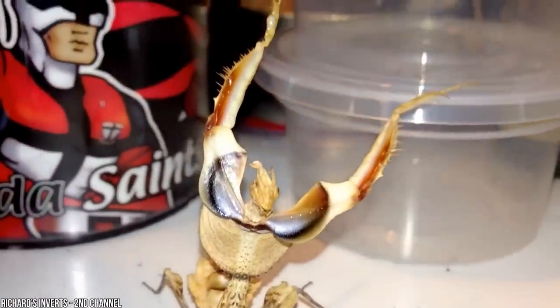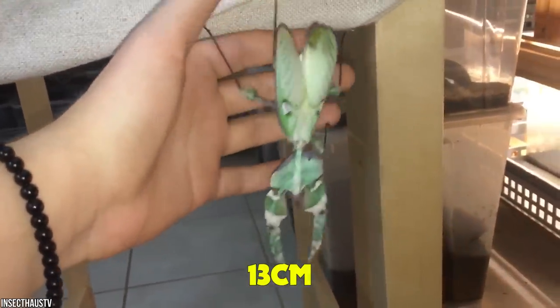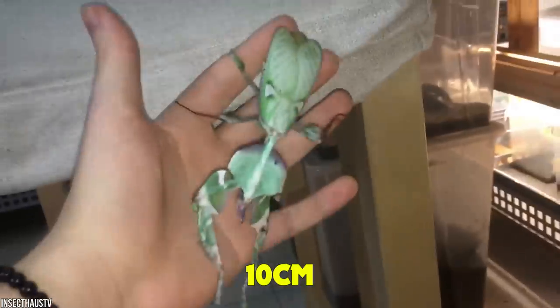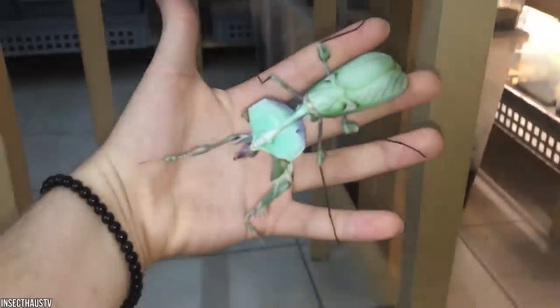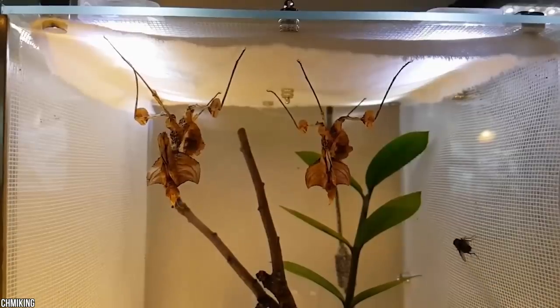Devil's flower mantis. Found in southwest Africa, from Malawi to Somalia, these striking insects are one of the largest species of mantis in the world. The females are even bigger than the males, measuring in at a whopping 13 centimeters, while males only reach 10 centimeters. Girls are most certainly the boss in the mantis kingdom. These creepy crawlies are known for their wickedly convincing impersonations of flowers, and their torsos sport a combination of red, white, purple, blue, and black to blend in with African blossoms.